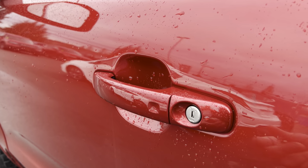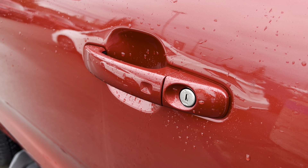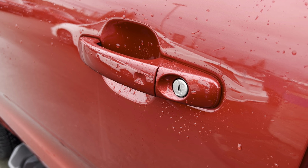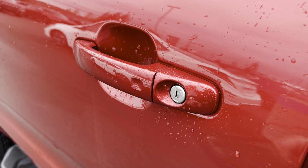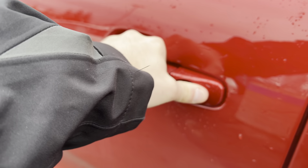Down here you can see a little divot in the door handle — that allows you to access your proximity locks. As long as you have your key fob in your pocket or backpack, you can press that button and it will lock and unlock the truck for you via a little sensor inside.